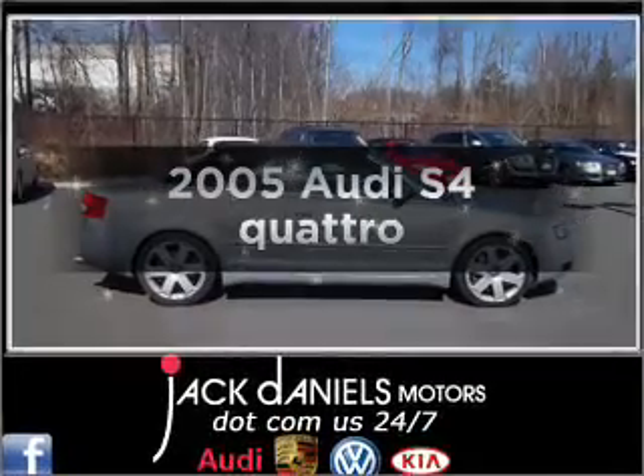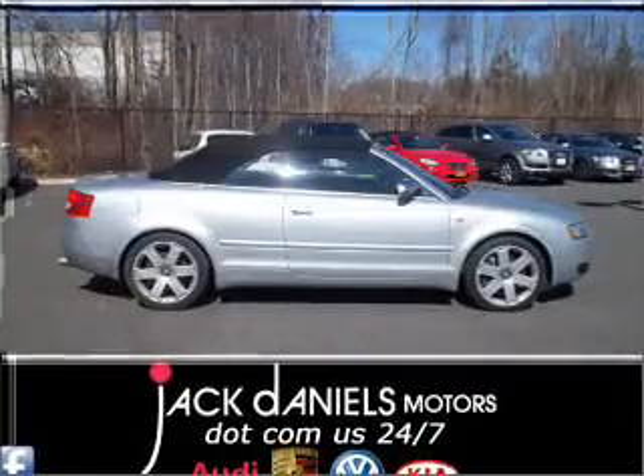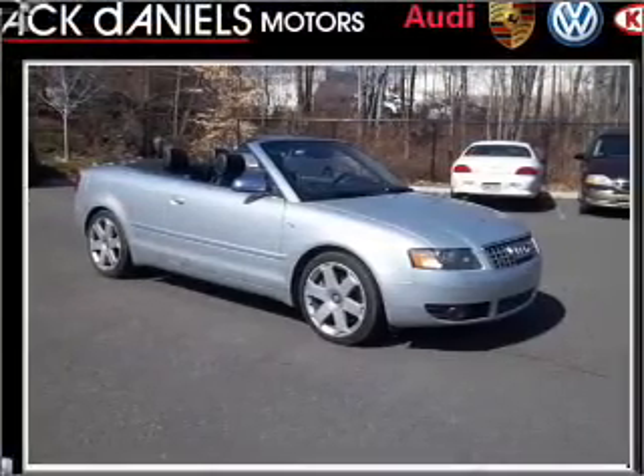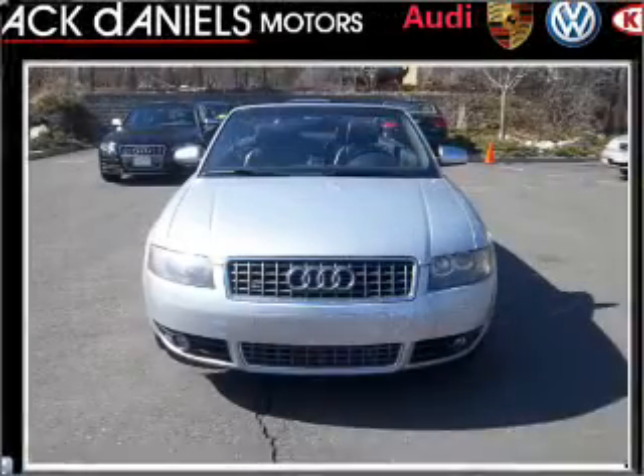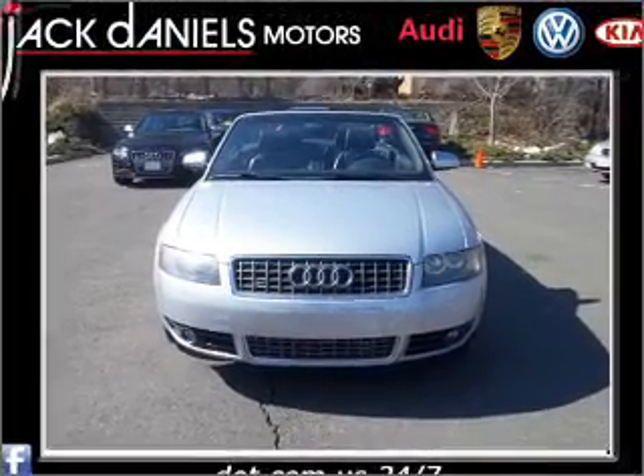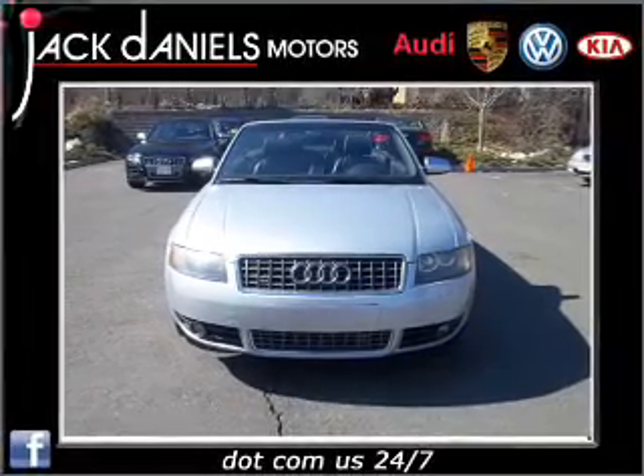Check out this 2005 Audi S4. If you're looking for a first-rate auto, this one could be yours today. With a powerful 8-cylinder engine connected to a smooth shifting automatic transmission, premium wheels give a more luxurious look.